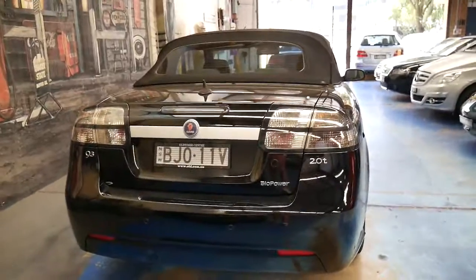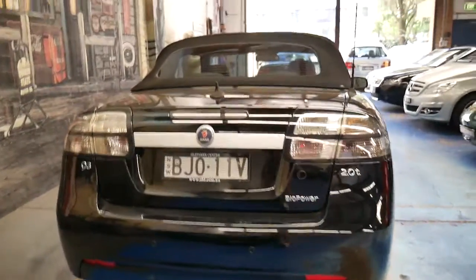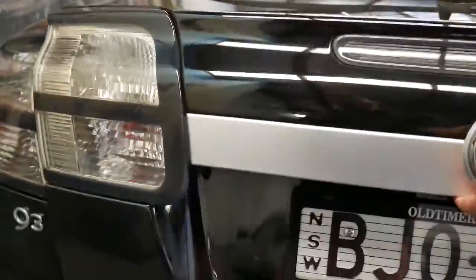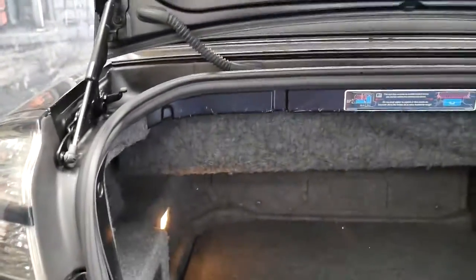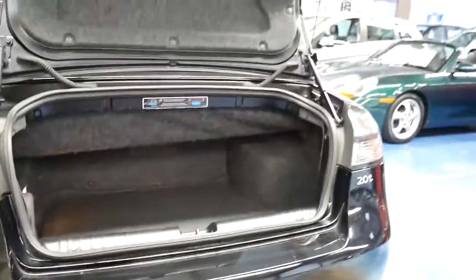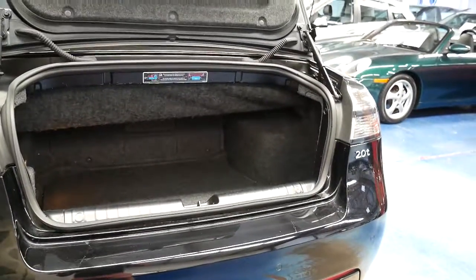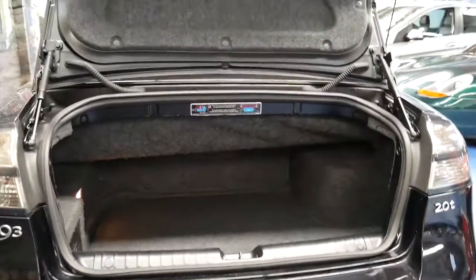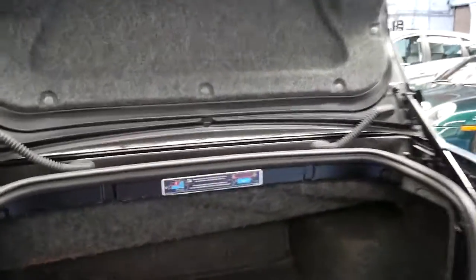With a car with a service history like this, you shouldn't be having any issues whatsoever. As long as you keep it well serviced it'll be a very good car. We do see a lot of Saab convertibles from the 90s, around the year 2000 — even 1980s Saabs are still getting around and are very good cars.